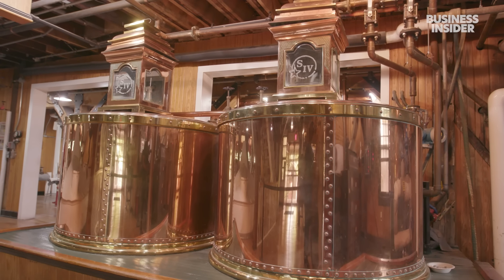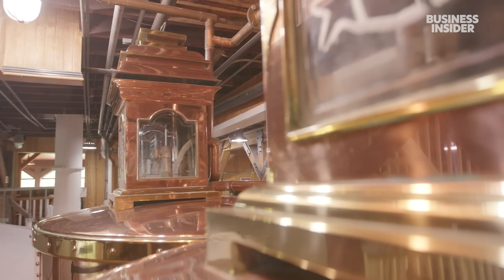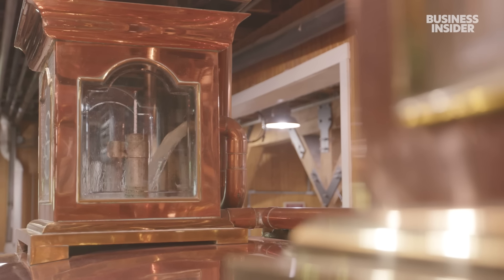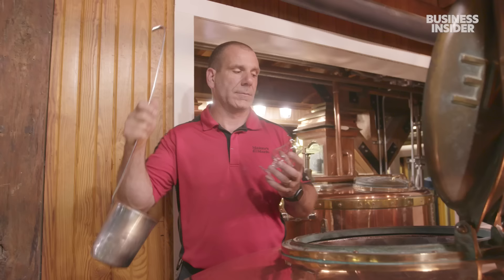A pump carries the liquid to the distillery's copper stills. Heat evaporates the alcohol, leaving behind the solid mash. The alcohol cools and condenses into a clear liquid — everything comes off clear because it hasn't been in a barrel yet to pick up any color. It goes through two rounds of distillation, making it 65% alcohol. This is known as high wine.